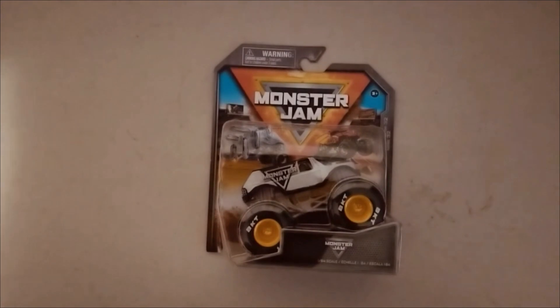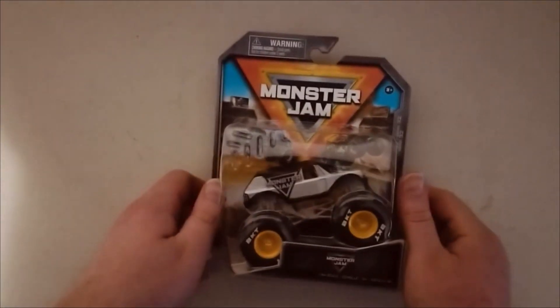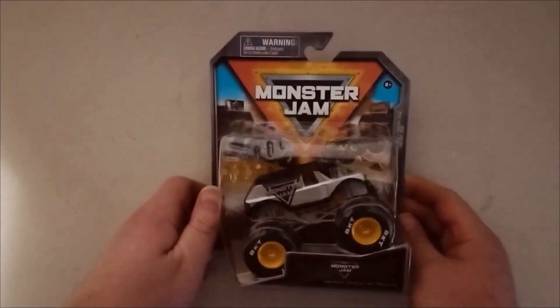Just so you know, I got a brand new tripod, so I'm pretty excited to use it today for the first time. So I'm going to go ahead and open this up today and show you guys what this item looks like. This is the Monster Jam truck — this is what the item looks like, it's pretty cool, nice little vehicle.